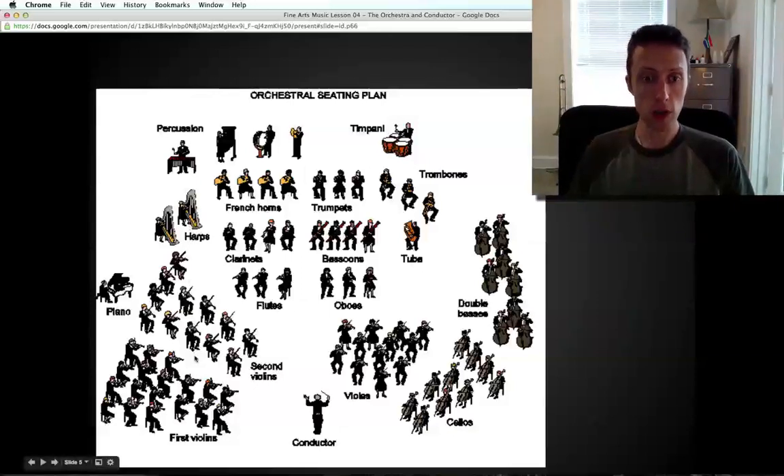They're seated by instruments, so all violins together, violas together, cellos together — you don't see one violin on the left and one way over on the right. They're grouped by instrument family: strings, woodwinds, brass, percussion, and keyboard. They're also grouped by pitch. Generally we have high sounds on the left — violins, flutes, French horns, trumpets — and as we move to the right we have lower-pitched instruments: trombones, tuba, bassoons, violas, cellos, double basses, and timpani. It kind of goes from high to low, though it's not exclusively true in every case.